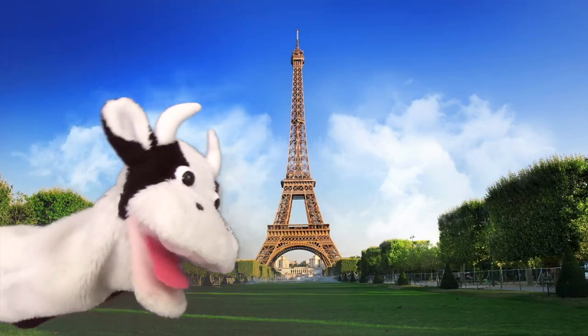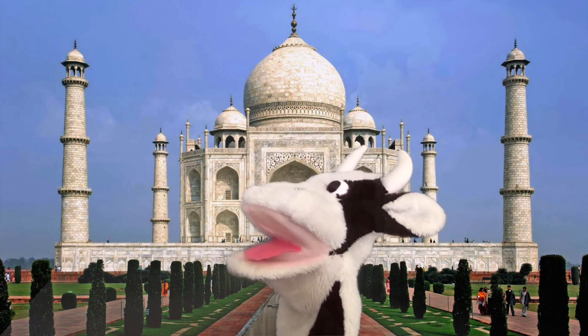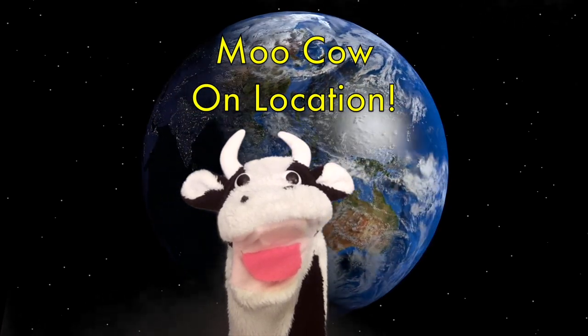Moo Cow on location, he's travelling round the world. Moo Cow on location, finding lots of sounds. Moo! Moo! Bye.